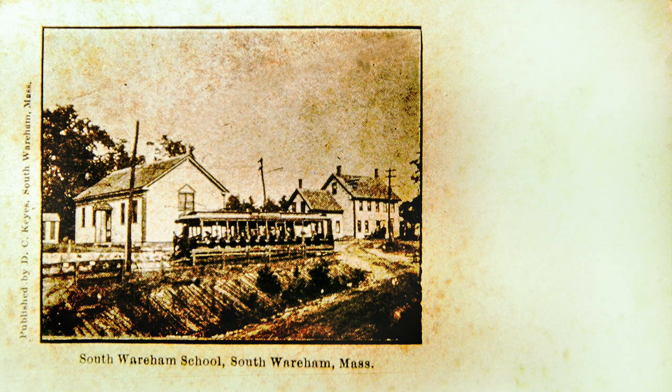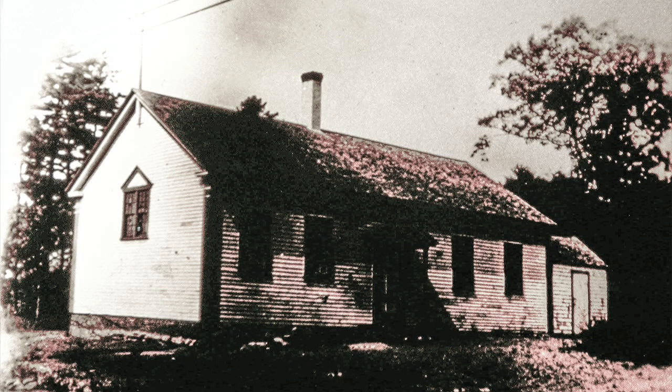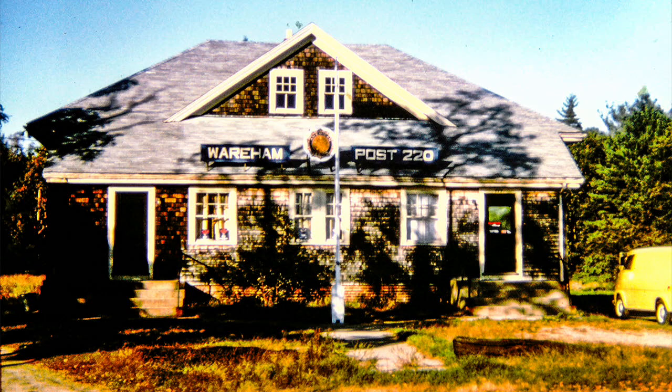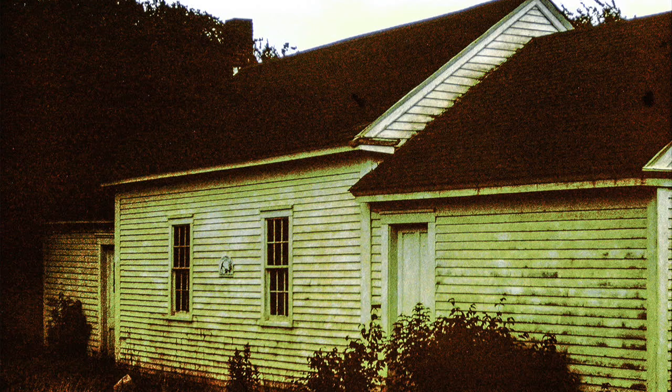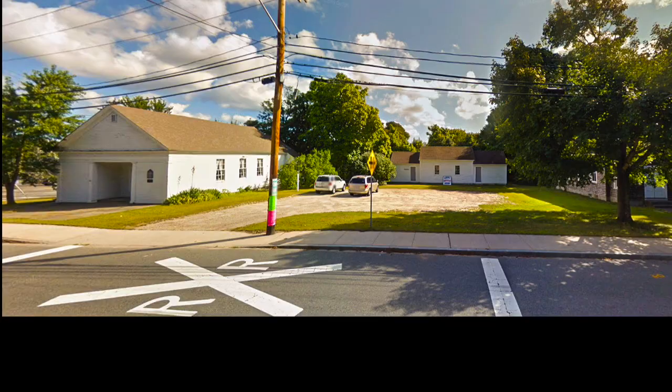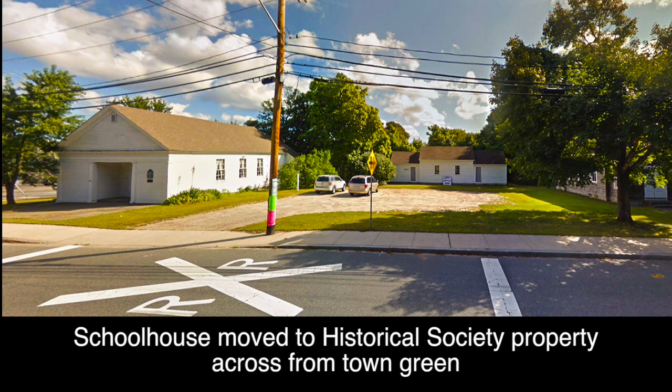Years and years ago, Wareham used to have some one-room schoolhouses. Here was a streetcar in South Wareham, coming along in front of the John Deeker School, turning into the woods by Toby Road — that used to be a one-room schoolhouse. The American Legion Hall in South Wareham was originally built as a two-room schoolhouse; later, when the town didn't have any use for it, the American Legion acquired it. Here is a one-room schoolhouse which is still in town — if you go down by the Agawam Cemetery, the Agawam Chapel, next to that is this one-room schoolhouse.